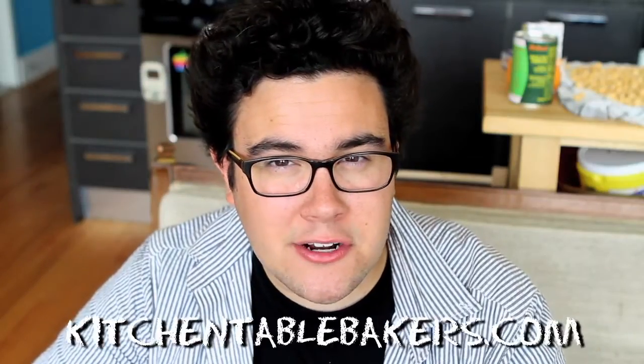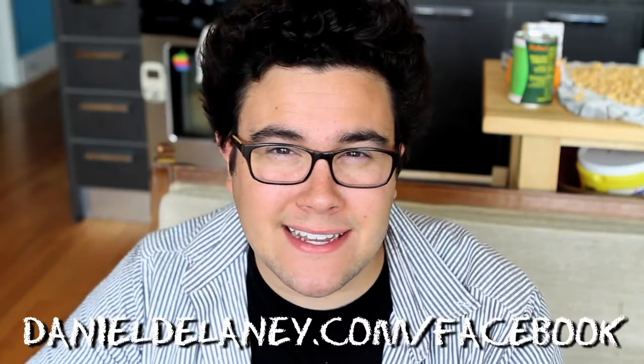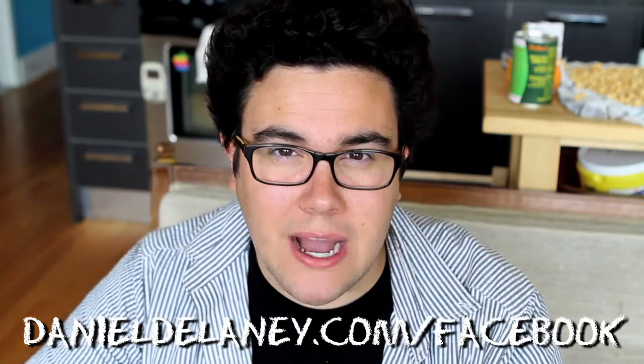Tune in tomorrow for another What's This Food? Check out our sponsor at kitchentablebakers.com. And if you have something you want me to cover, post it in the comments below or join us on Facebook by going to DanielDelaney.com slash Facebook. I will see you there.